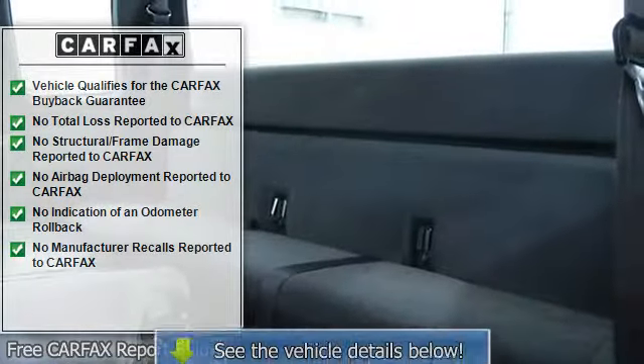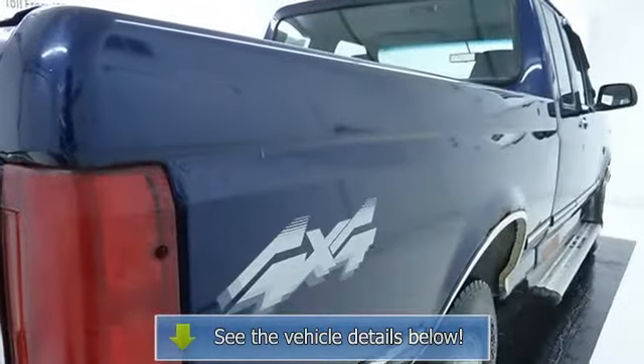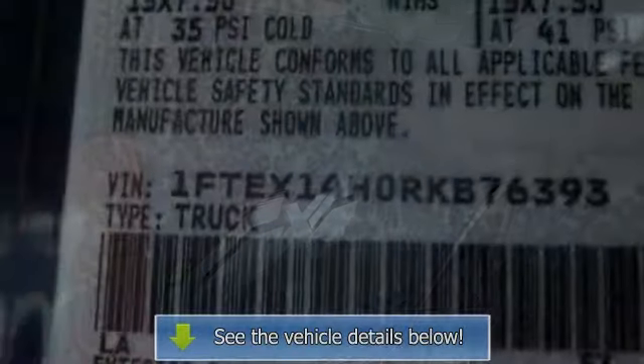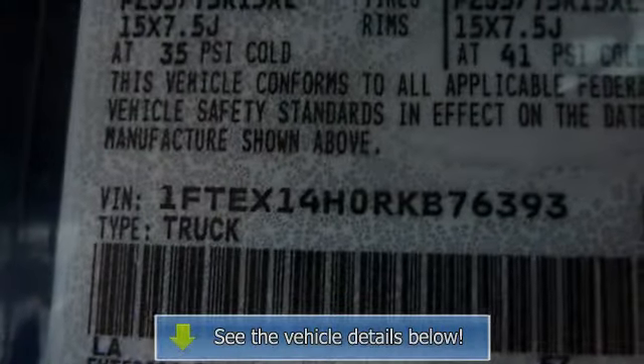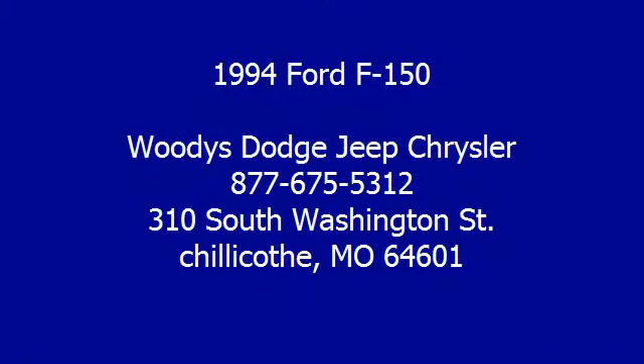Electronic AM radio with digital clock and two door mounted speakers, color keyed instrument panel with black duplex, locking glove box, cigarette lighter, power point, 12 day night.